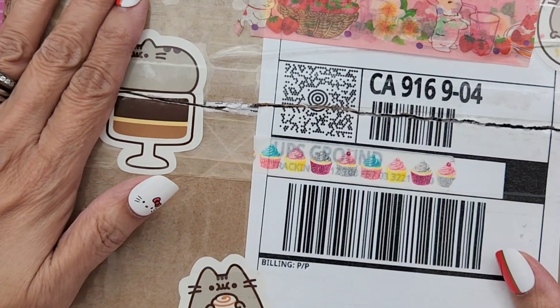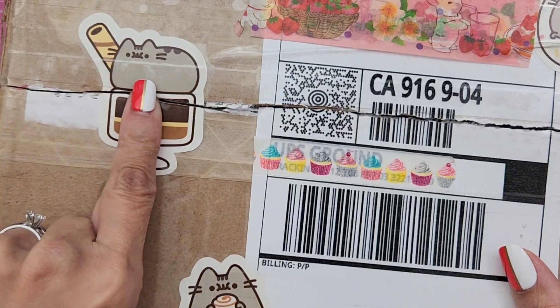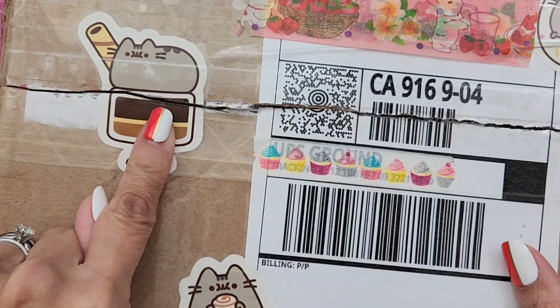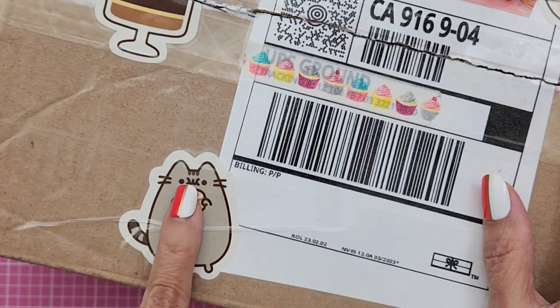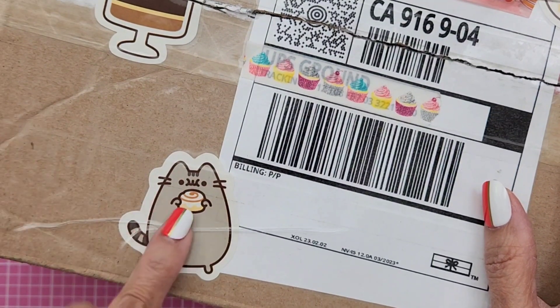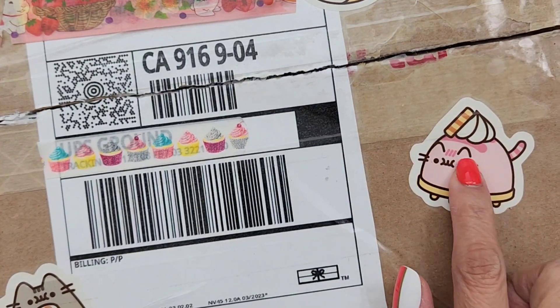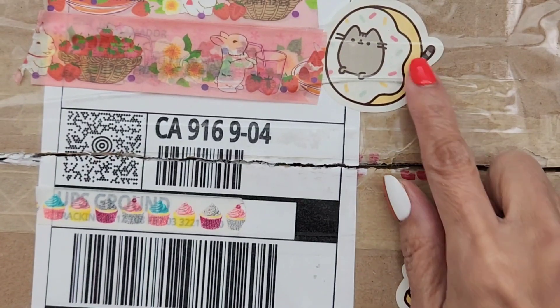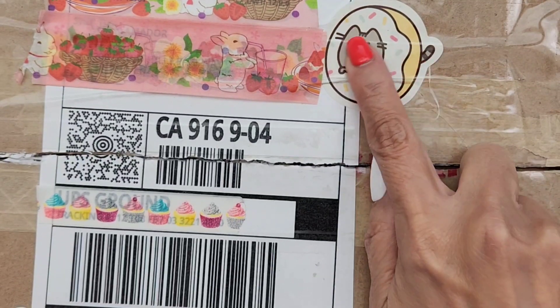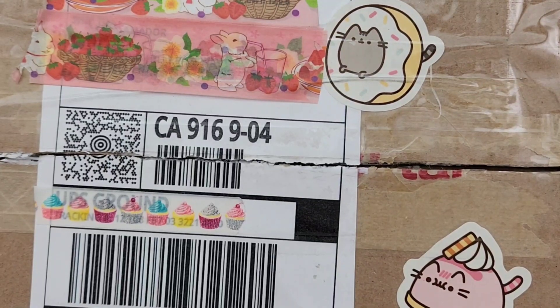I just have to show you guys the package because she put these super cute Pusheen stickers on there. There's one up here. If you guys don't know Jen, she loves cats — she has a cat that sometimes makes a cameo on her videos. Look how cute, they're like little treats. And there's the Pusheen cat again on a donut. So adorable.